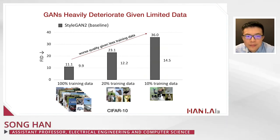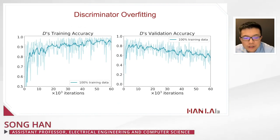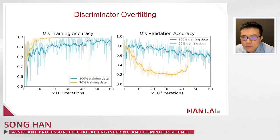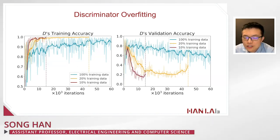Quantitatively, GAN quality deteriorates as training data drops from 100% to 20% to 10%, measured by FID — lower FID means better quality. The discriminator begins to overfit when there is less data: with 20% training data, discriminator training accuracy is high but validation accuracy is low; with 10%, overfitting is even more severe.